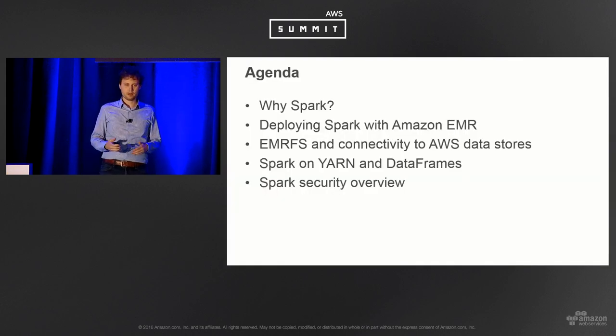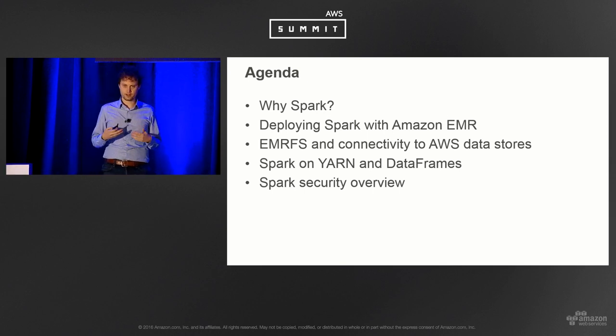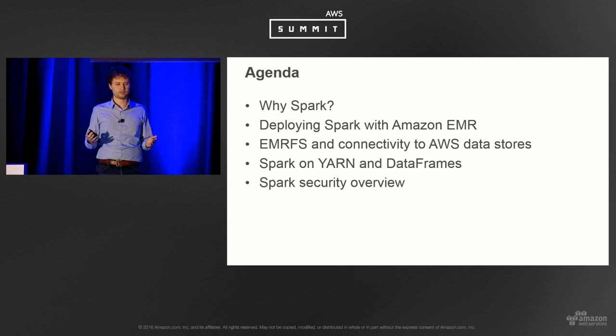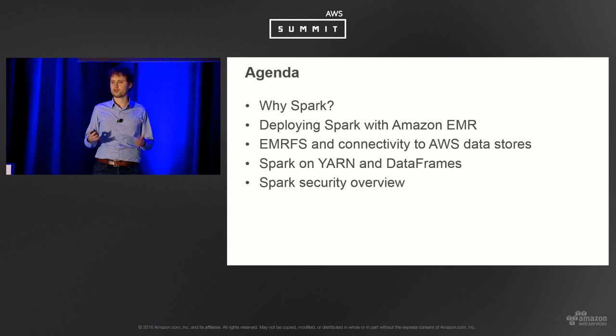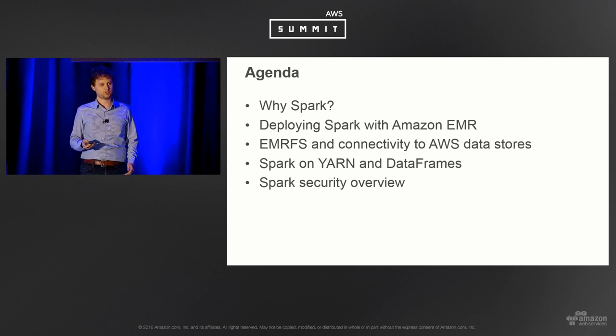Quick agenda: we'll cover why Spark is becoming very popular for big data and machine learning applications; how to deploy Spark with Amazon EMR; EMRFS and utilizing S3 as a data store; Spark on YARN; data frames and performance tips; and finally, an overview on Spark security.